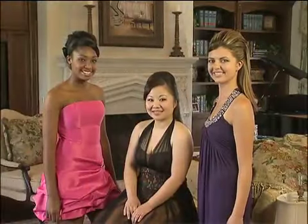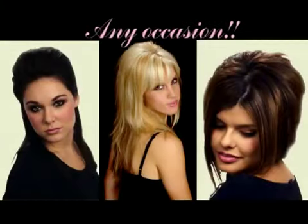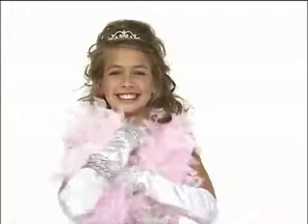Bump it up with Bump-Its. They're so easy to use, anyone can be a stylist. Imagine having your hair look perfect for any occasion. Go sexy, elegant, casual, sassy, flirty, and fabulous.